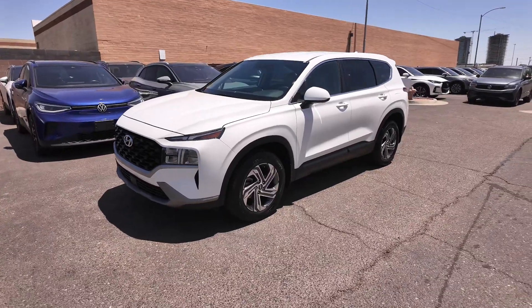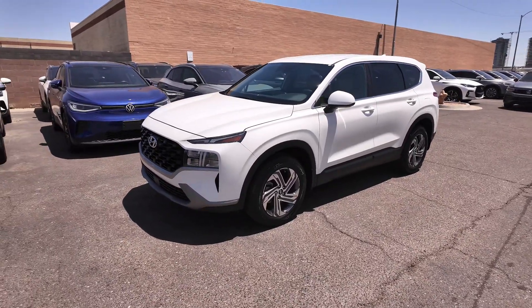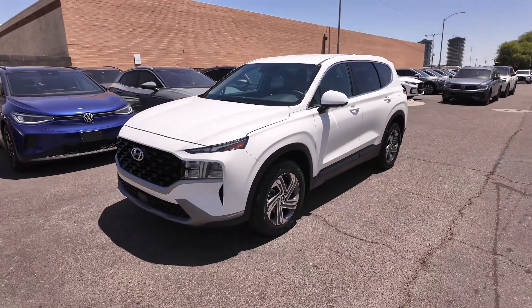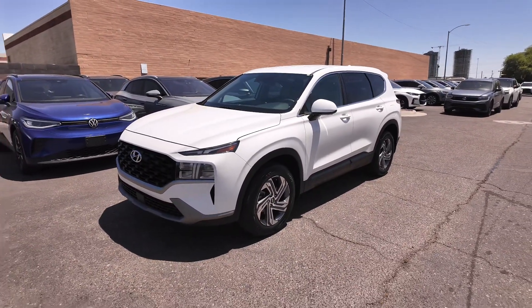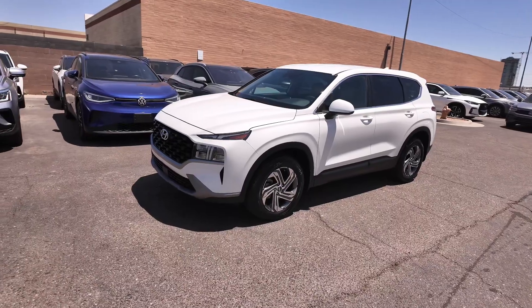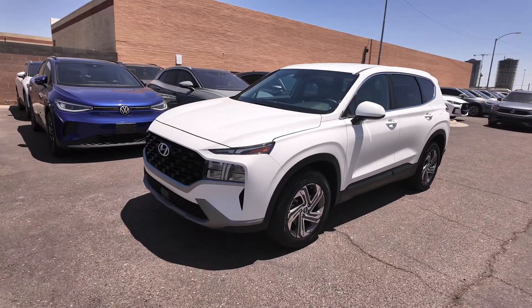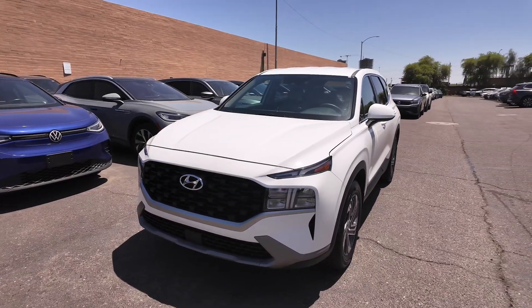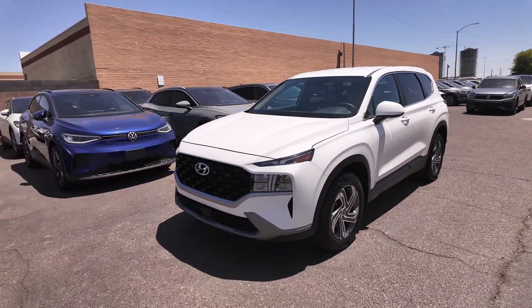When it comes to the MSRP on this vehicle it's $30,085, so you're definitely going to be saving money on that end. In addition to all that, you get 191 horsepower with a five-year, 60,000 mile basic factory warranty — definitely very worth it. Let's actually check out the rest of this vehicle.